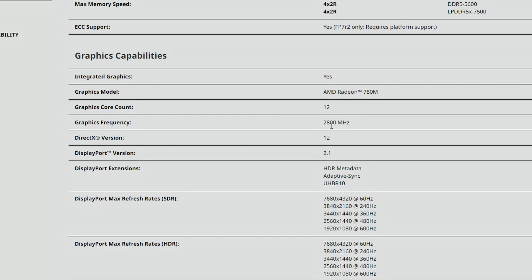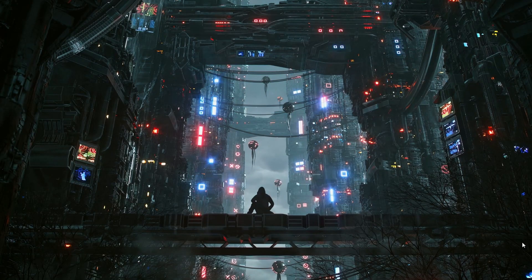The maximum iGPU frequency across these APUs is 2800MHz. Previous generation APUs had higher frequencies, though this generation uses a better architecture — RDNA 3 — which is quite good, so it shouldn't necessarily mean worse performance. Graphics frequency isn't everything; it always comes down to the architecture, and RDNA 3 is pretty capable.